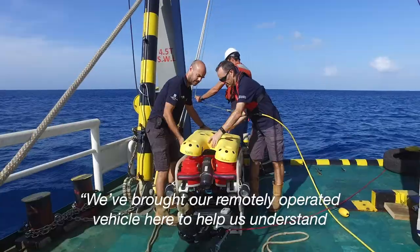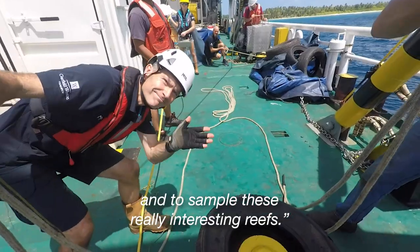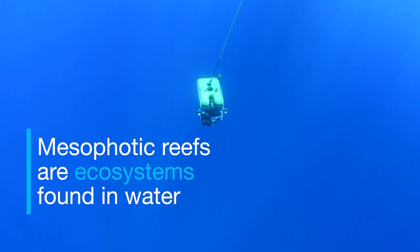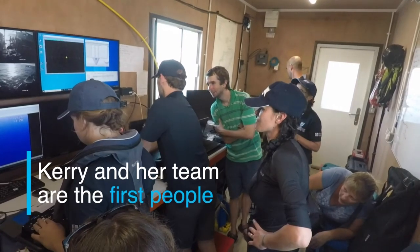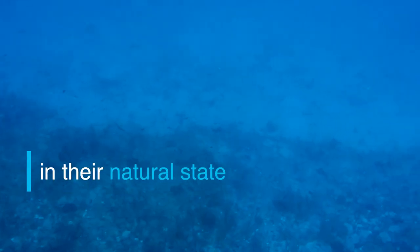We've brought our remotely operated vehicle here to help us understand and to sample these really interesting reefs. Mesophotic reefs are ecosystems found in water between 30 and 150 metres deep. Kerry and her team are the first people to witness the ecosystems here in their natural state.